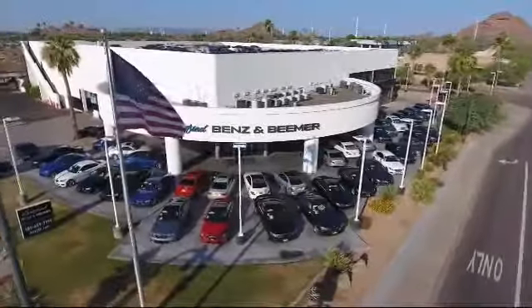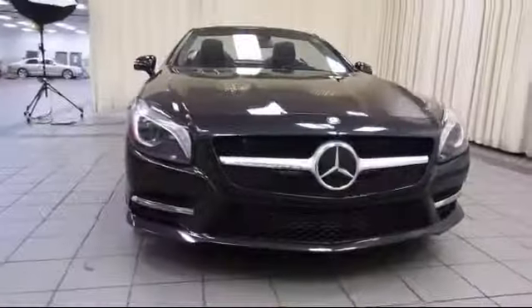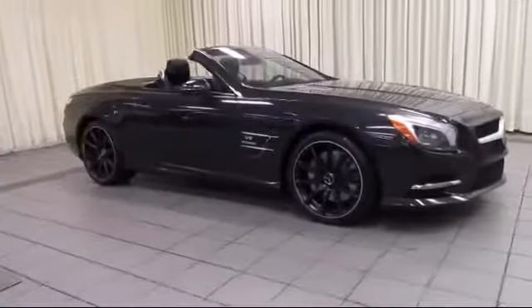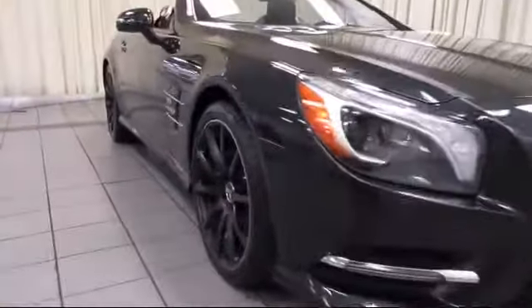Welcome to Certified Benz and Beamer. Here's a look at one of our quality vehicles from our massive selection of premium cars, trucks and SUVs. This vehicle comes equipped with a premium audio system, auto high beam headlamp control, alloy wheels, and steering wheel controls.